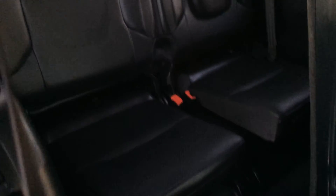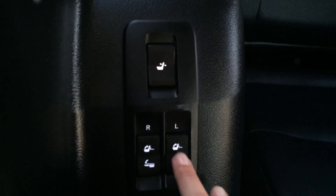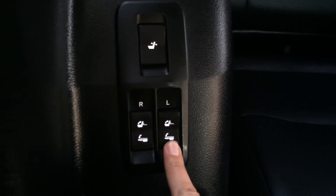Two bucket seats in the back here — they have their own headrests, armrests, and cup holders. You have controls right here to straighten them up, to recline, to fold them down, and to lift them up just like the ones in the trunk. Overhead you also have ventilation ducts and handles back here.